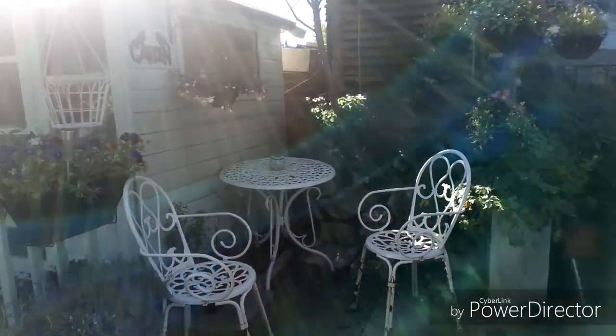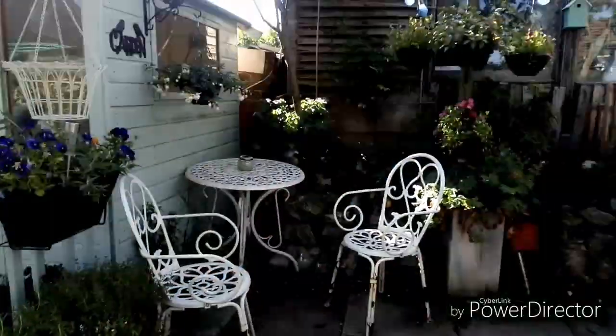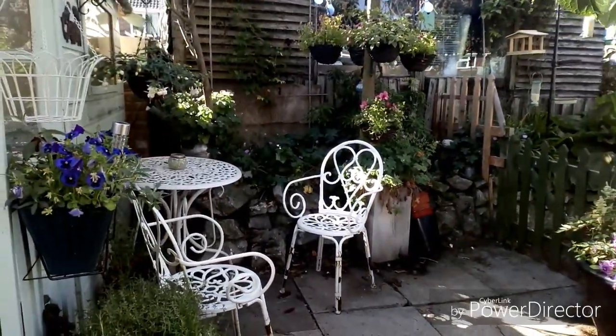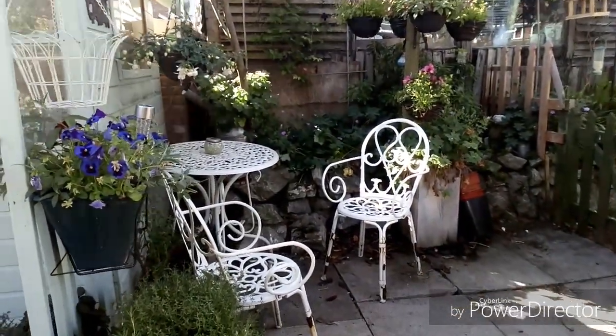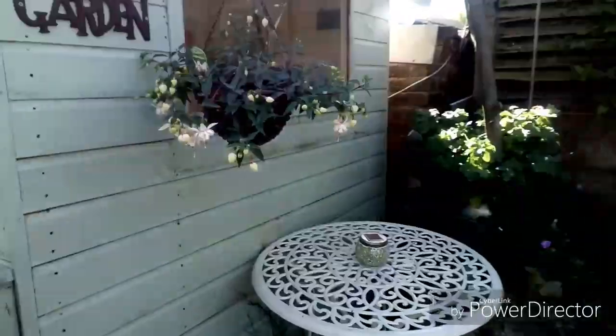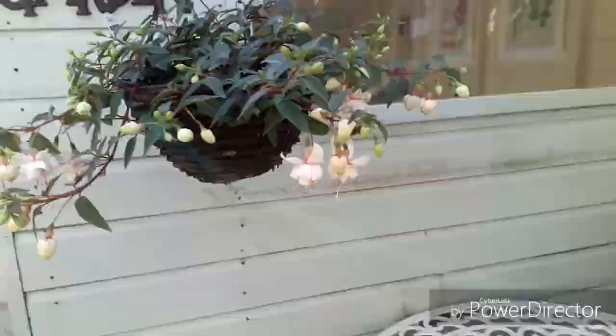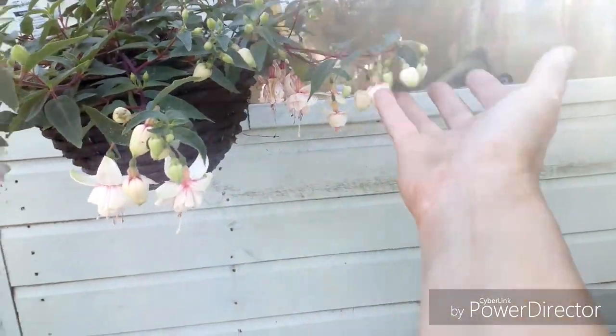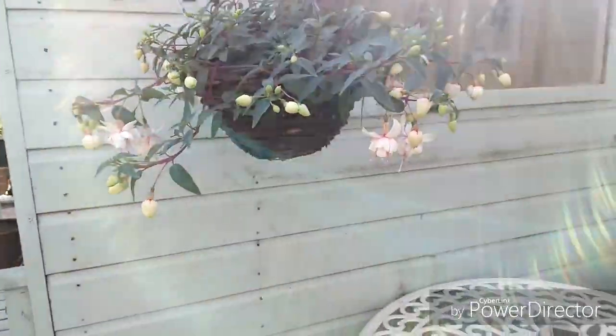I'm shooting into the sun here so you can't really see - let me come a bit further around. I've made a new seating area in the shade so that's looking good. My hairy grey is really doing well, starting to produce lots of flowers. Really good - sorry about the sun.